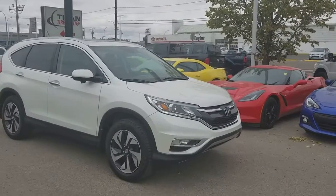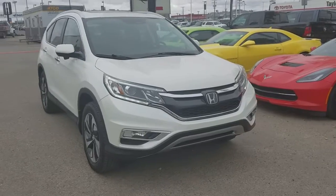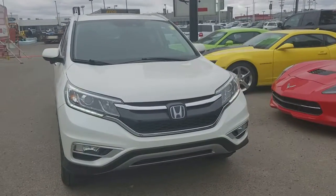Good afternoon, Murray. I'm Randy from Titan Automotive. This is the 2015 Honda CR-V that you're inquiring about. I took a little bit of time pulling it up here for you so I could send you a quick little video.